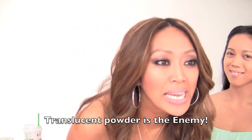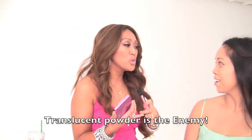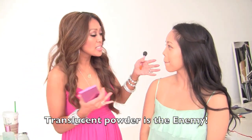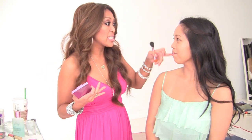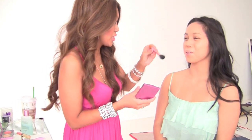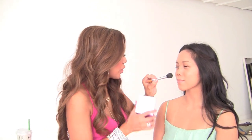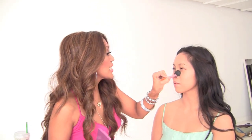Translucent powder is the enemy. It's gonna make you look dry and white and cakey, and the worst part is your body, chest, and neck are gonna be beautiful and glowing, but your face is gonna look like Casper the Friendly Ghost. So translucent powder needs to go bye-bye — set it with a powder foundation or with a Mally Beauty Face Defender, available at QVC.com.